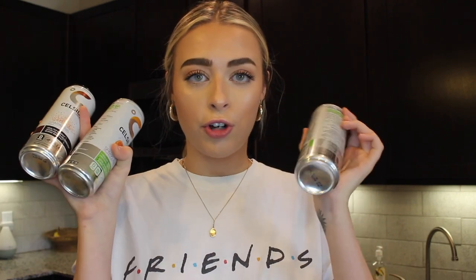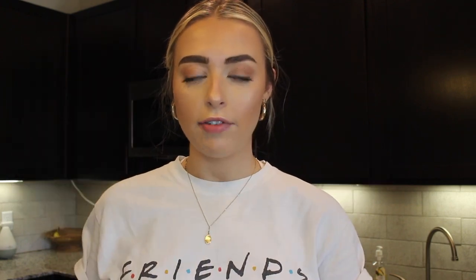Next I picked up some Celsius — I talk about these a lot on my channel. They're a great way for me to get caffeine and they're pretty good for you compared to a lot of other options. I got the cucumber lime, cola, and grapefruit flavors. I stock up every time I go to Sprouts because I never want to run out. Celsius has no high fructose corn syrup, no aspartame, no preservatives, and no artificial colors or flavors — it's a really clean energy drink.